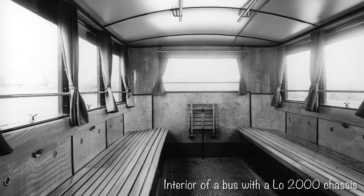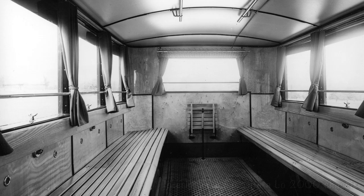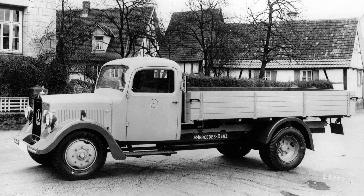The chassis of the LO-2000 was of a multi-purpose design, allowing different types of bodies to be mounted on it, including vans, buses, and trucks. In 1937, the LO-2000 underwent a slight redesign and was renamed the L-2000. Although both left and right-hand drive versions of this vehicle exist, the one sent to China appears to have been right-hand drive.